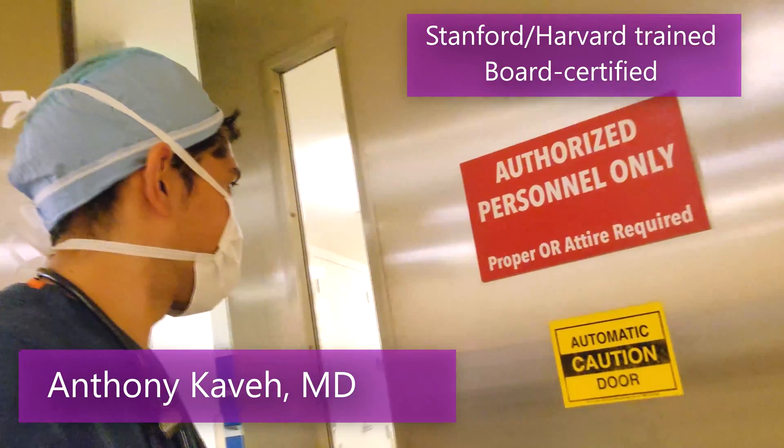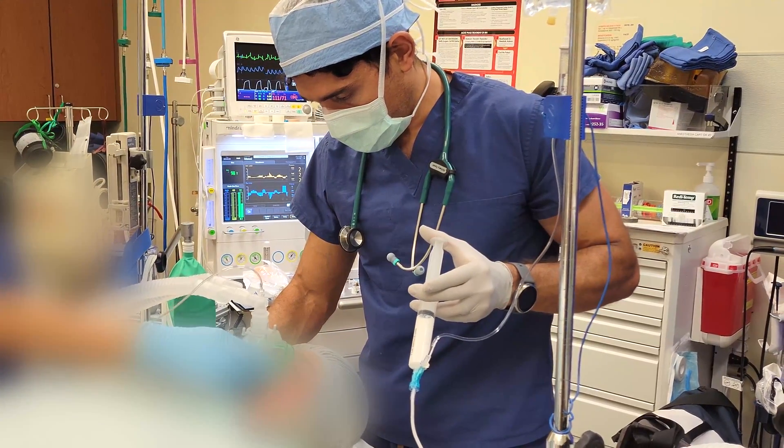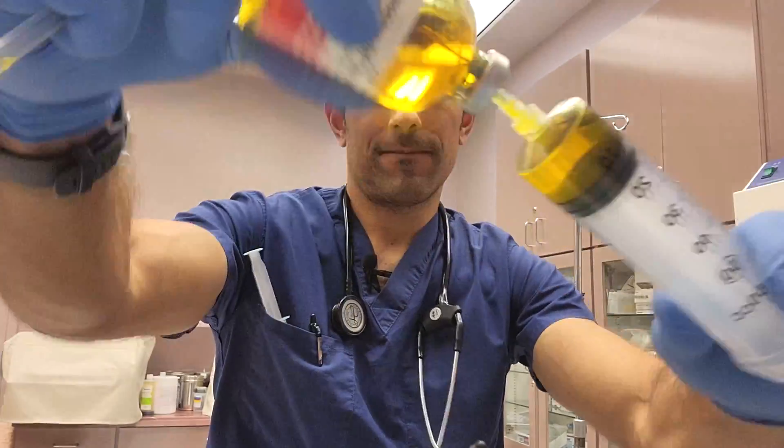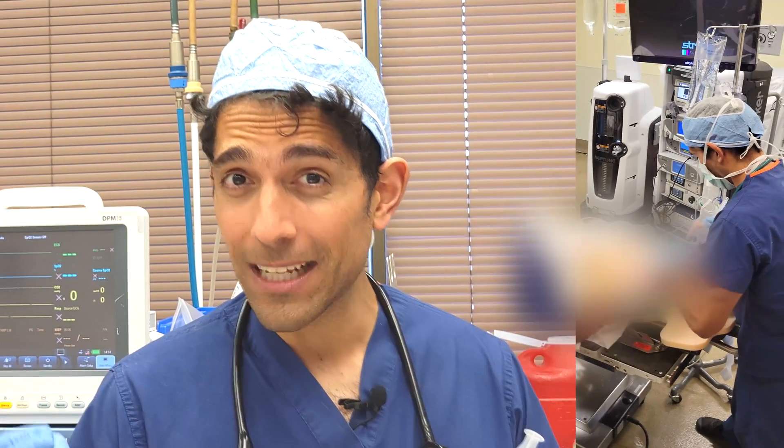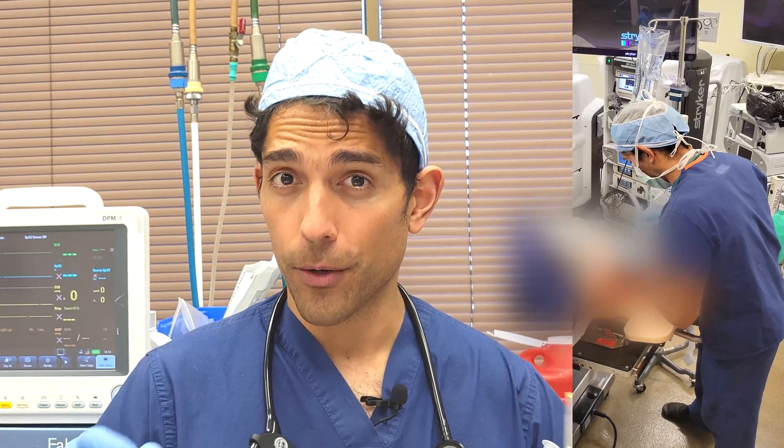Hello from one of the most secretive and sometimes dangerous places in the world — the operating room, where sometimes orange colored juice can actually be life-saving. Do you know what this orange colored juice is? It's the treatment for the lethal anesthesia killer called malignant hyperthermia. So what is malignant hyperthermia and what do you need to know about it?